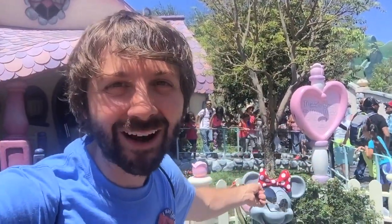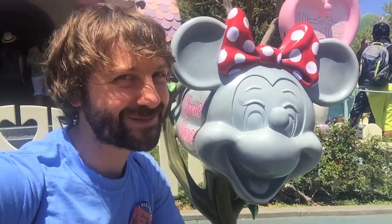Behind me is Minnie's house. It's so cute and pink — it's got hearts everywhere. Minnie, you're competing against Mickey for coolest mailbox — I see how it is. About to go into Minnie's house. Minnie draws quite the crowd.